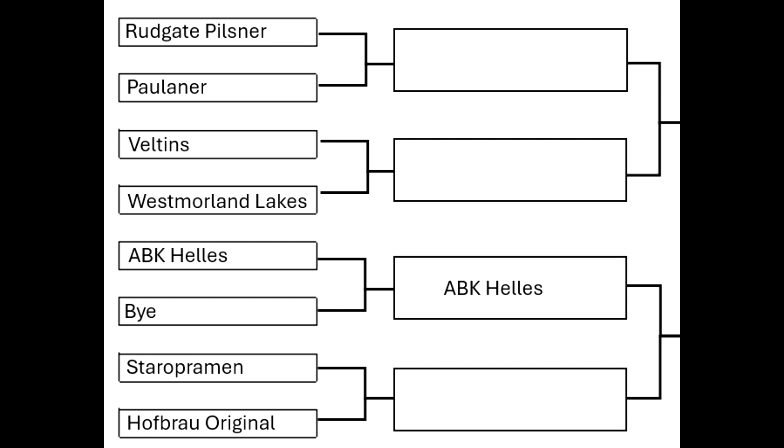Staropramen is in the second quarter. You might think it was in the other taste test and didn't get very far — it got to the quarters, I think. But this isn't that. This is the Czech-brewed Staropramen you can get in Lidl, not the UK-brewed version you get everywhere else. So let's give the Czech-brewed one a shot. The one it's up against is the Hofbrau Original, also available in Morrisons — so Morrisons is represented.